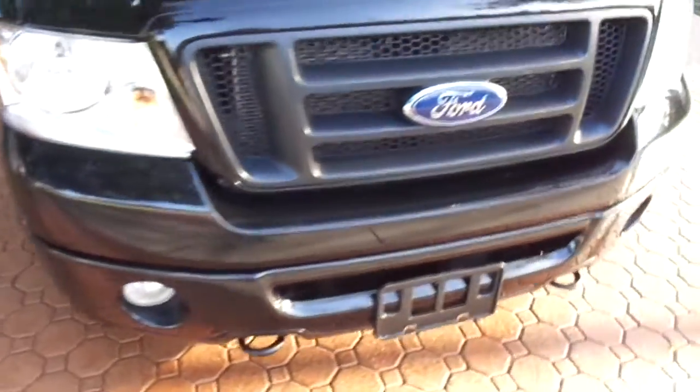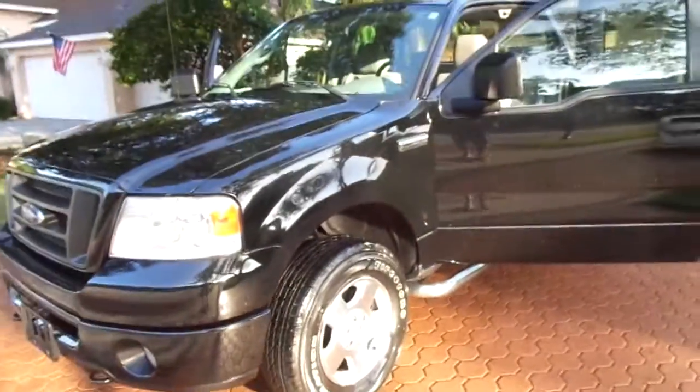They only give me three minutes on this, but this thing is immaculate. We're located down here around Tampa, Florida. I can help you get this truck shipped anywhere in the country. I've got 100 pictures for you to look at. This thing is absolutely great. God bless you, thank you.